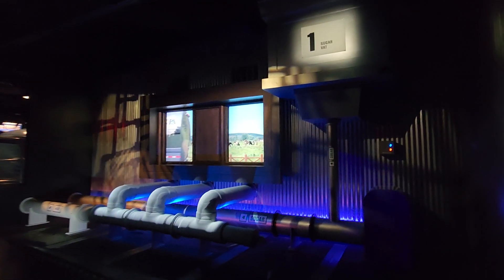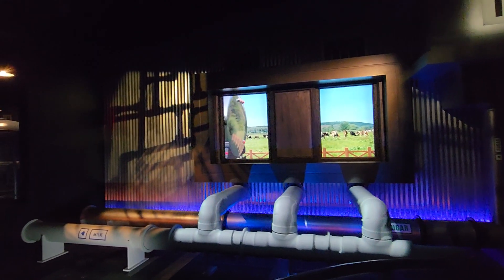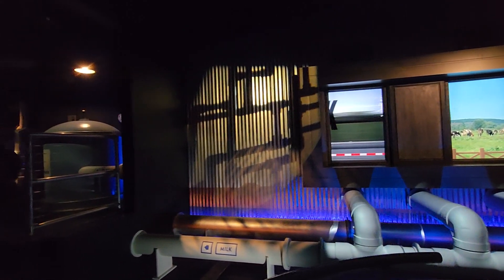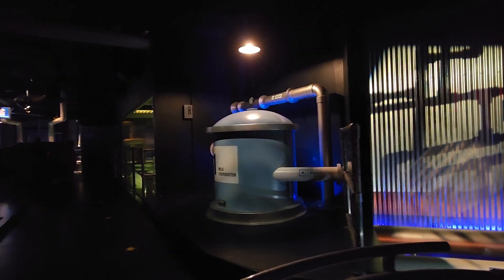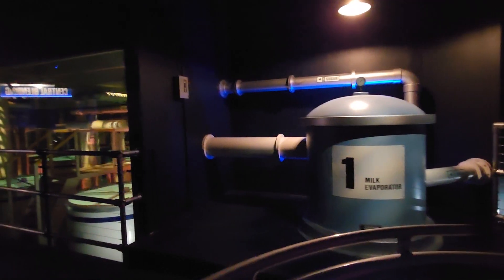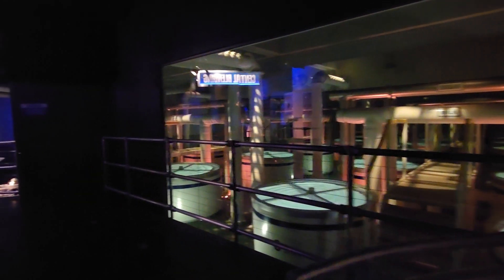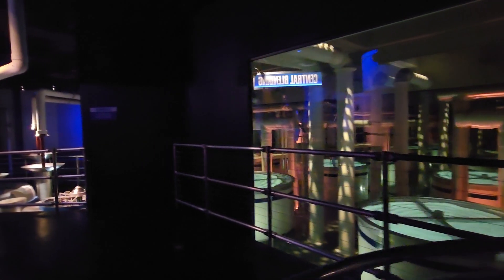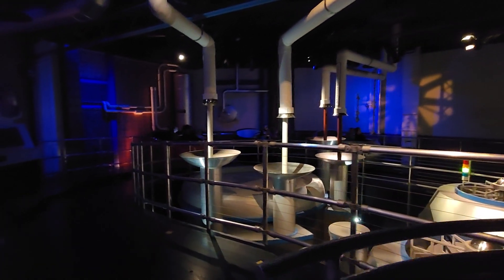Every day, shining tanker trucks pick up milk from local farms and line up outside our factory for delivery. Hershey is one of the only companies in the world that uses fresh milk to make milk chocolate. Fresh milk is part of what gives Hershey's milk chocolate its delicious and distinctive taste. Part of my job is to make sure all of that milk meets our high-quality standards. Once it passes testing, we mix sugar into the milk using large batching tanks.